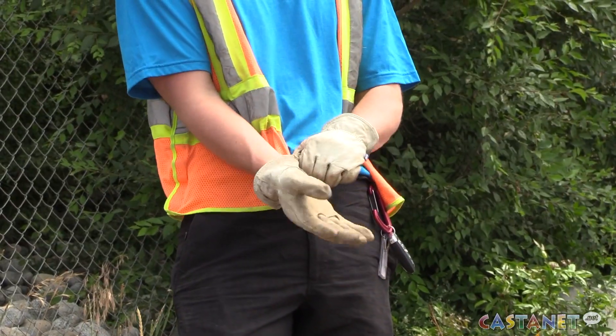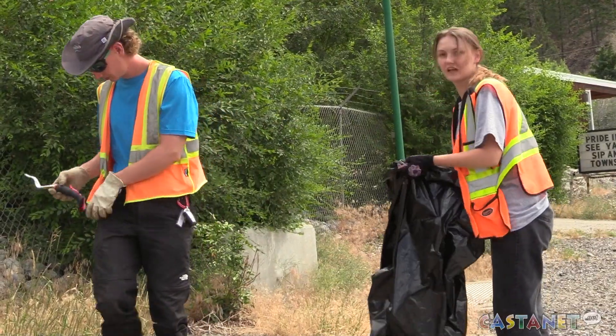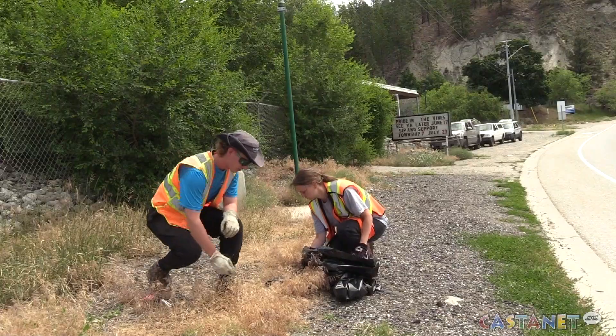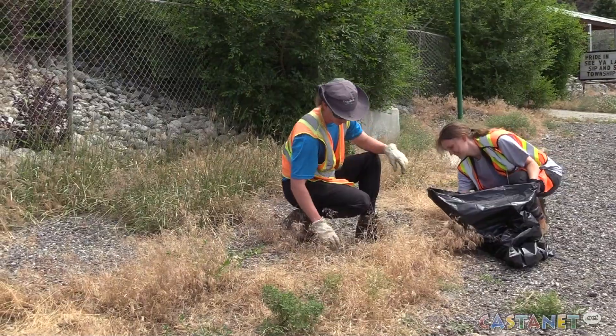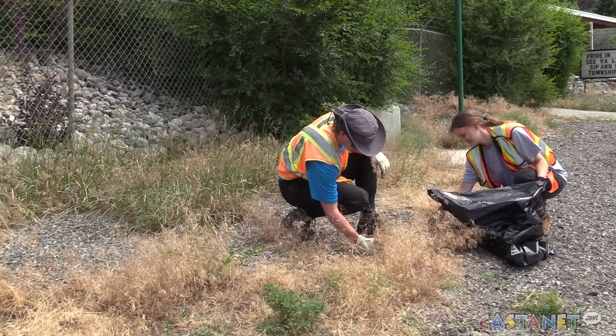Oasis crews grab bags, shovels, and gloves to help properly dispose of the plants and seeds, completely covering the grounds near the SBCA. We're really hopeful that this provides an opportunity for dog owners, dog lovers, and the community at large to better understand invasive plants.